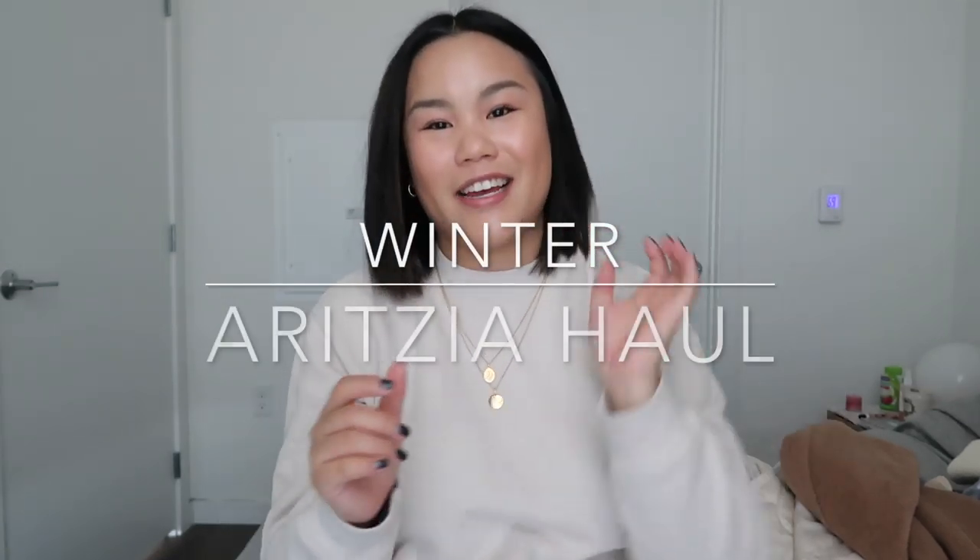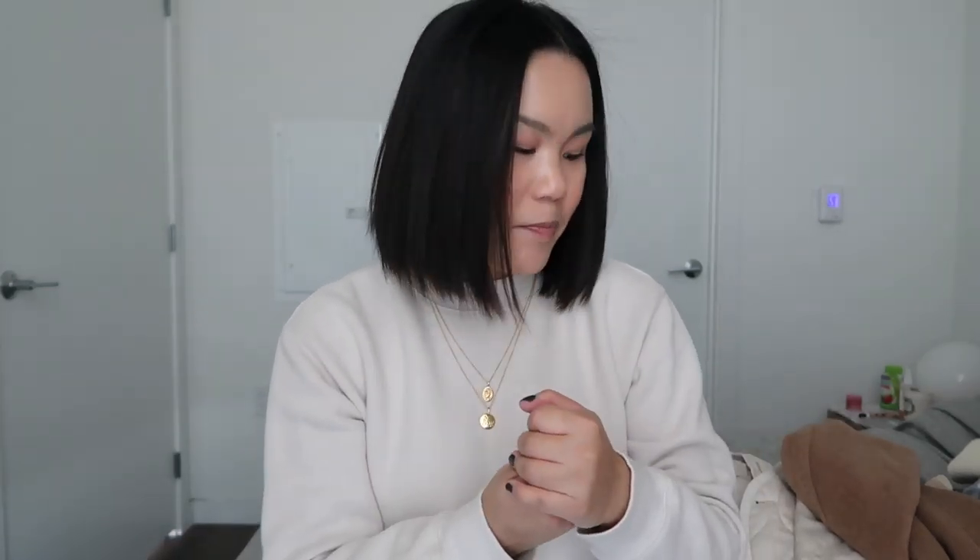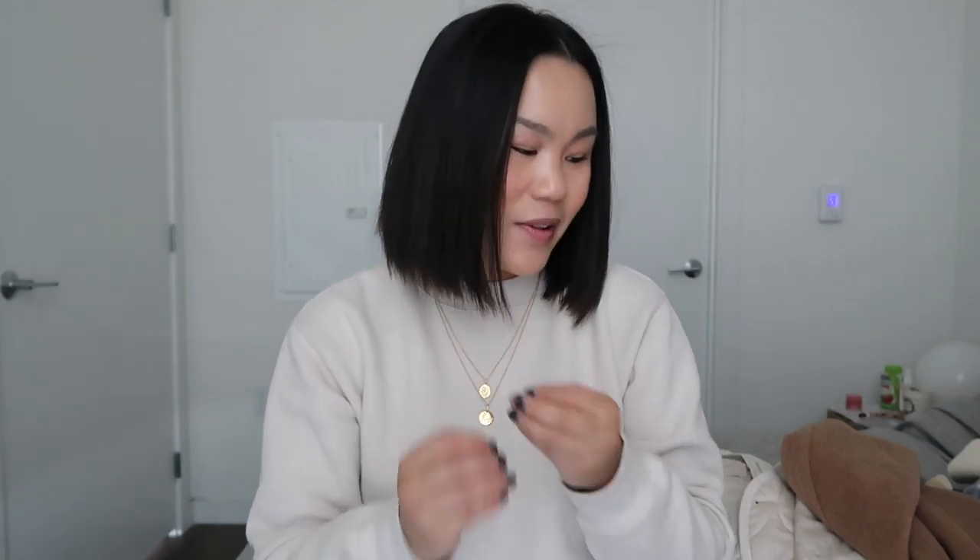Welcome back to my channel. Today I'm back with a very highly requested video — my winter Aritzia haul. I've been buying things throughout the season and waited towards the end because I finally gathered everything I'm going to buy this season. This video has been super highly requested and I hope this helps with your Aritzia inspiration. This is coming out towards the end of their Boxing Day sale, so hopefully it gives you an idea of what to get.